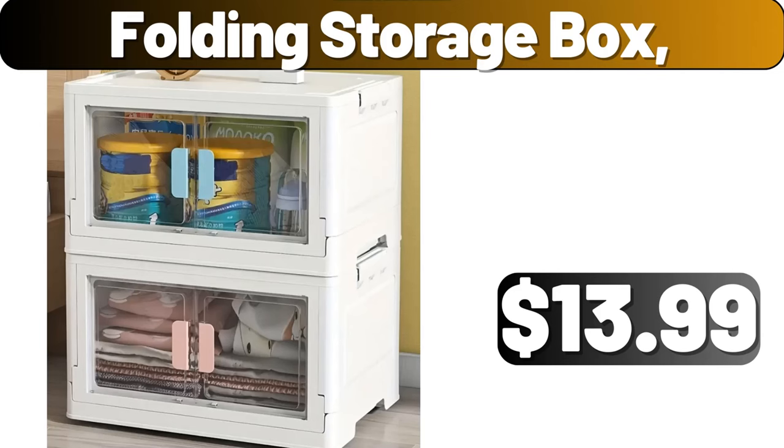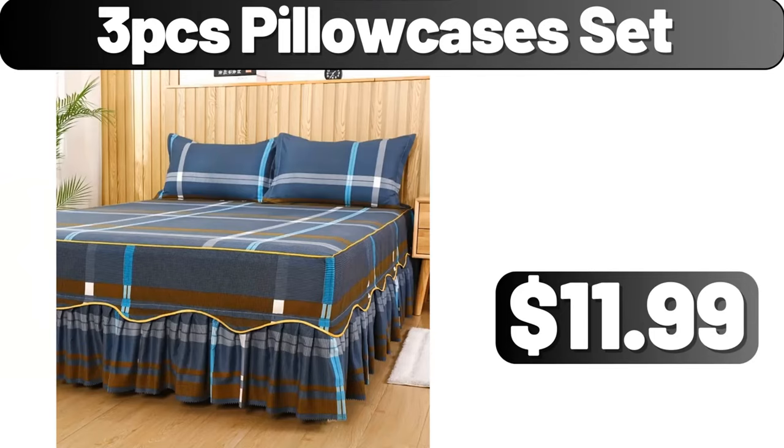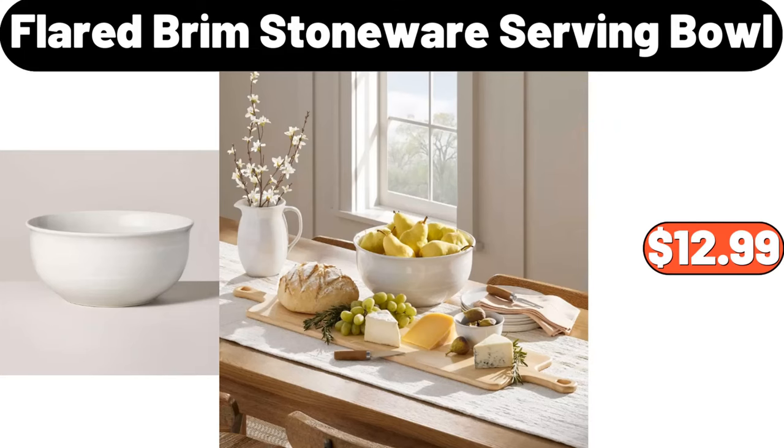Folding Storage Box, $13.99. Ceramic Candies Storage Box, $11.99. 3-PCS Pillow Cases Set, $11.99. Wooden Wall Shelf, $2.99.